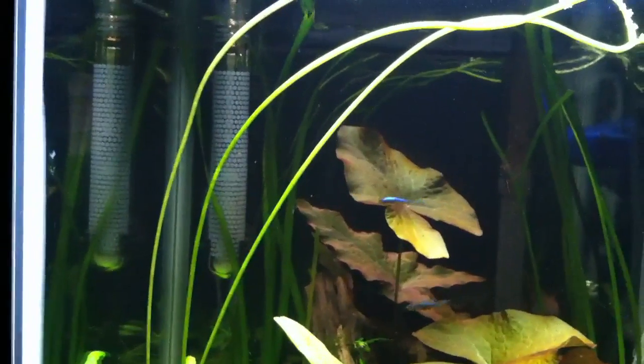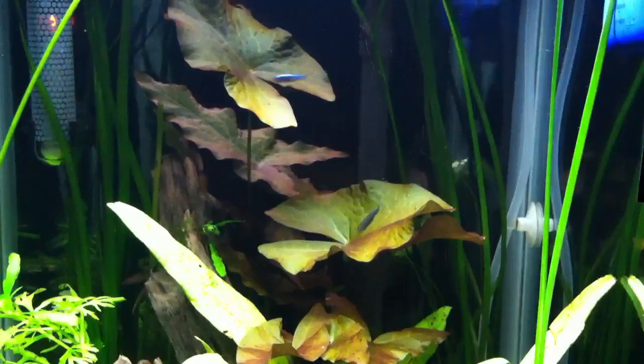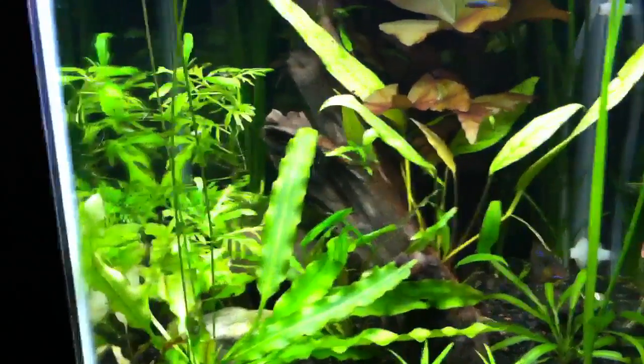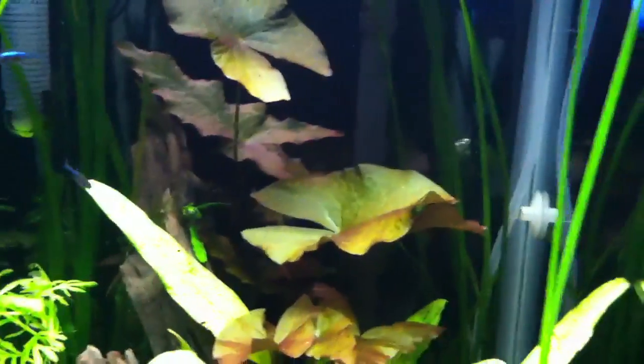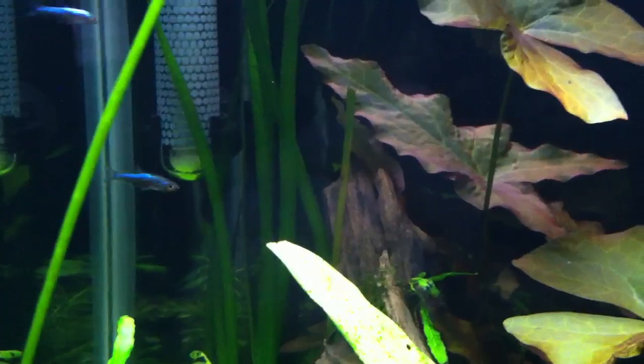Everybody's doing good. Six new fish, hopefully they do well — I'm sure they will. Everything else seems to do pretty well in here except the plants right now. These guys are looking real good, but the wisteria is looking a little rough. I think it's due to the water lily and the hormones it puts out, trying to kill off anything that grows around it. You can see some of my jungle val there — looks a little rough because of it too.